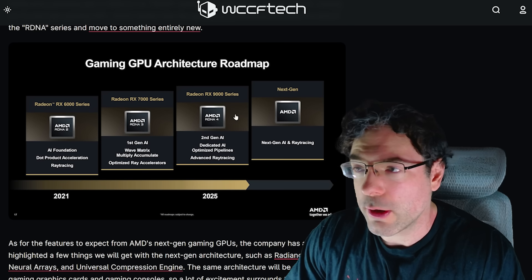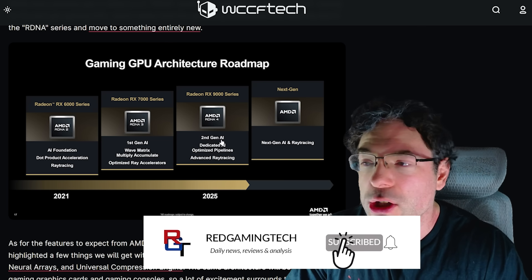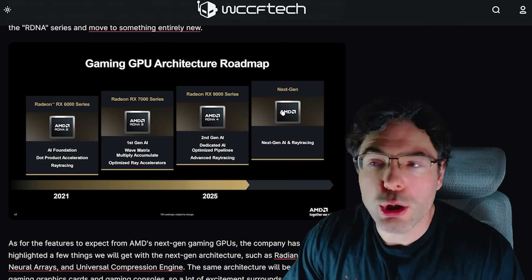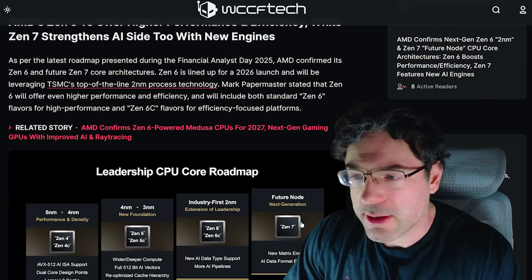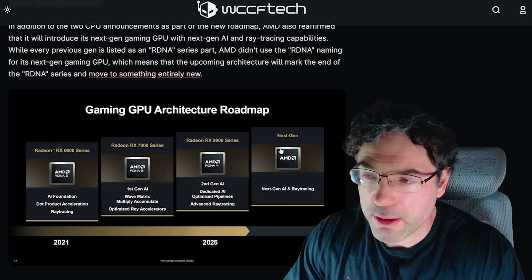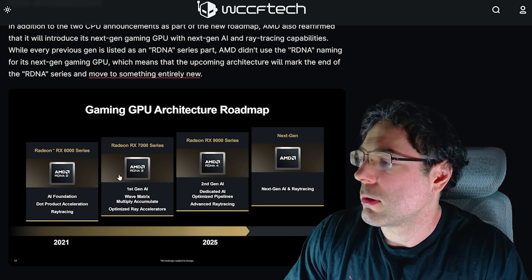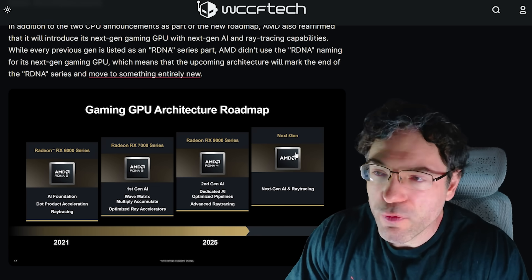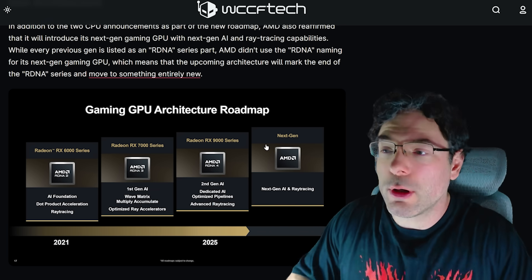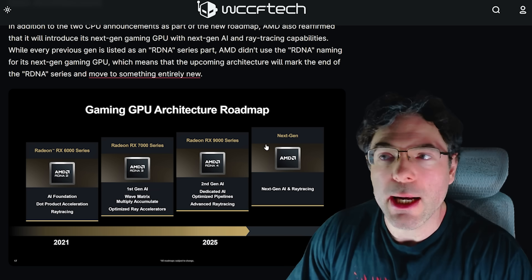Now here's where things get really interesting — the gaming GPU architecture. We're currently on the RX 9000 series with second-generation dedicated AI and optimized pipelines, advanced ray tracing, and then next gen. Interestingly, AMD does not reference the name of the next GPU architecture at all — unlike Zen 7, which is explicitly named. So is it going to be CDNA, RDNA, or something else entirely? Nobody really knows at this point. I'm going to continue calling it RDNA 5 or UDNA interchangeably, since there's no official name.